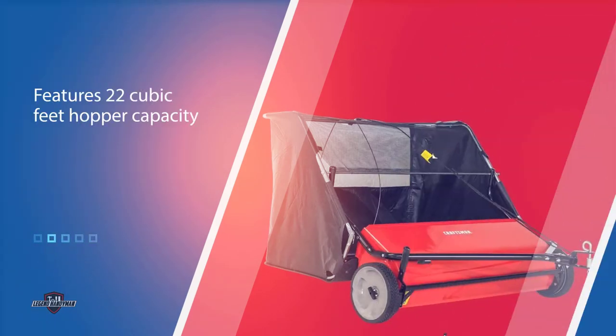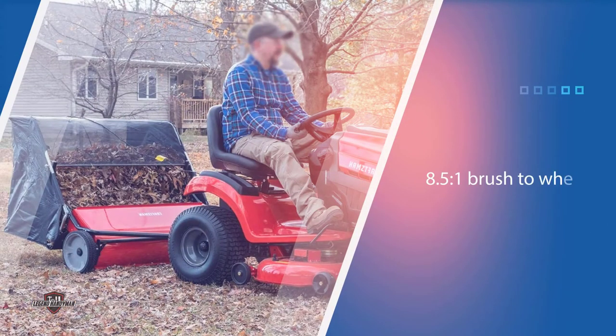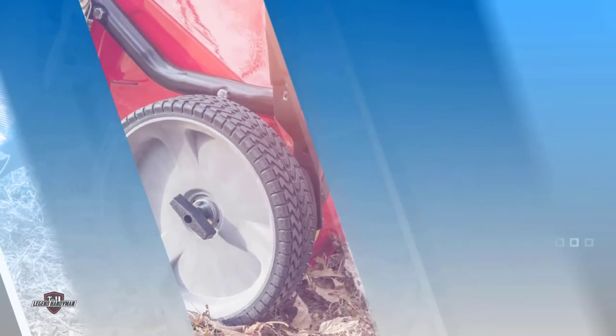It is versatile and quickly and easily connects to most tractors with the standard hitch. With a brush-to-wheel ratio of 8.5 to 1, this particular sweeper gives you 50% more brush revolution for much more sweeping action.